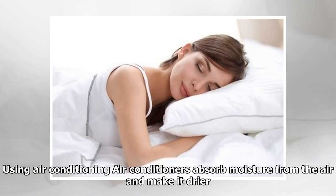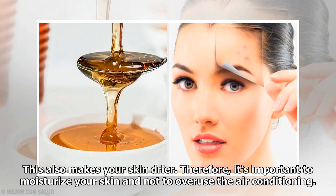Using air conditioning: air conditioners absorb moisture from the air and make it drier, which also makes your skin drier. It's important to moisturize your skin and not to overuse the air conditioning.